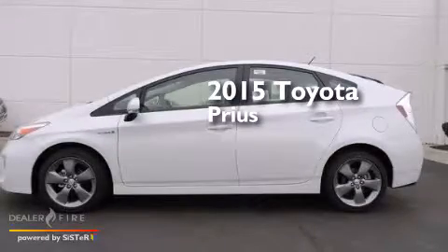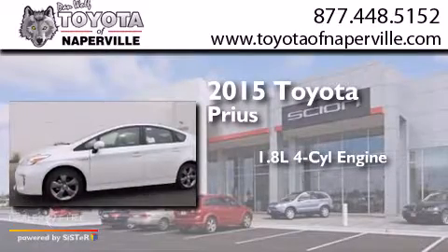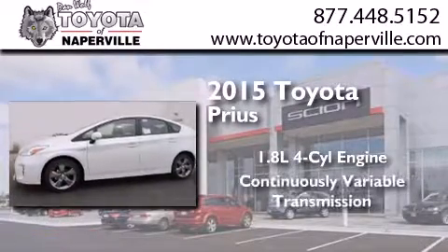This is a brand new 2015 Toyota Prius. It features a 1.8-liter four-cylinder engine and a continuous variable transmission.